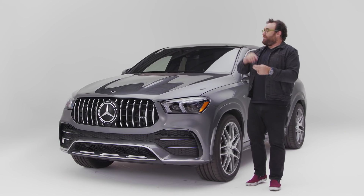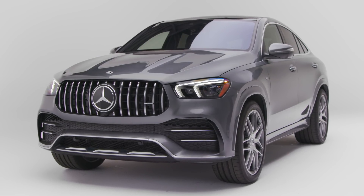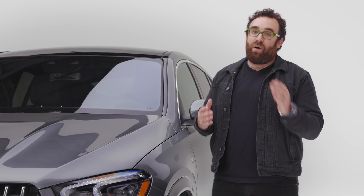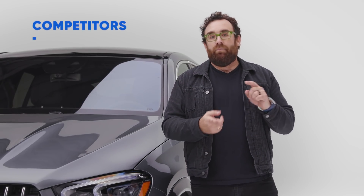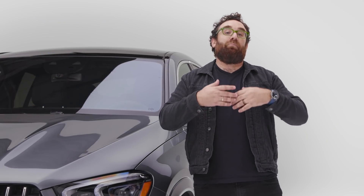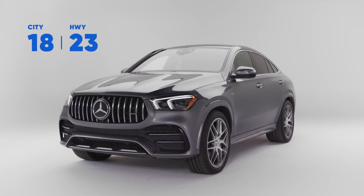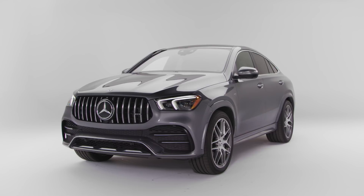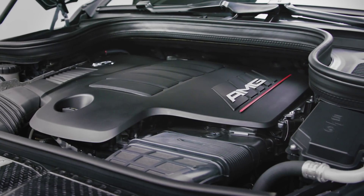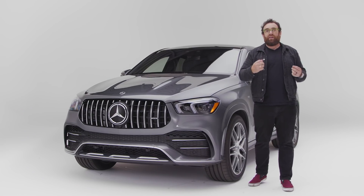That power is fed to the wheels via a nine-speed automatic transmission that Mercedes builds themselves. These mid-sized Mercedes SUVs are heavy, and being heavy is not only the enemy of handling but fuel economy as well. But look at the competition — BMW X6, Audi Q8, Porsche Cayenne Coupe — they're all heavy and get pretty bad fuel economy, so this one isn't worse than any of the others. The advantage the GLE 53 Coupe has is the engine: it's so sophisticated, and because of that built-in hybrid motor, you get extra torque when accelerating.